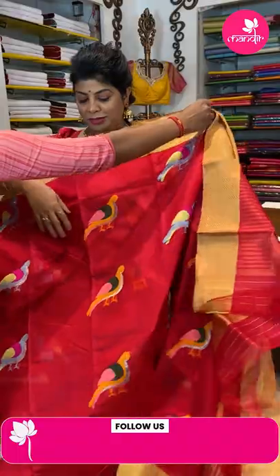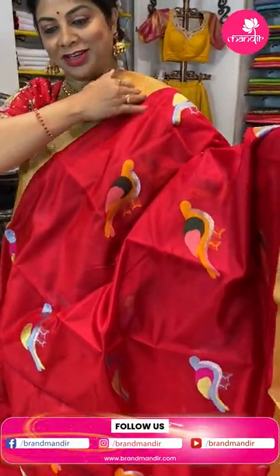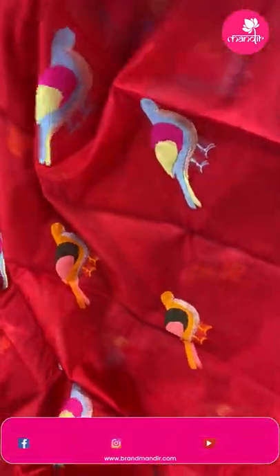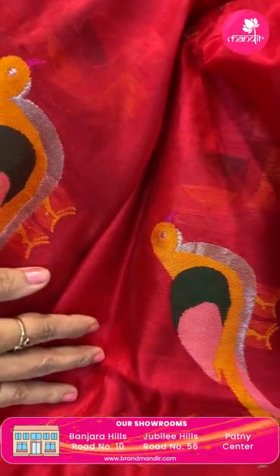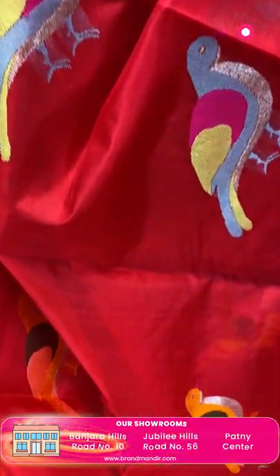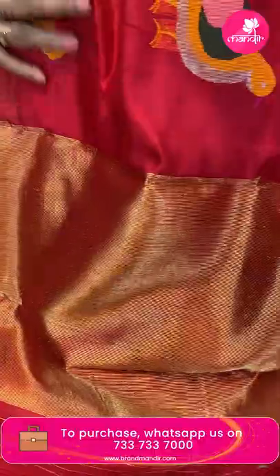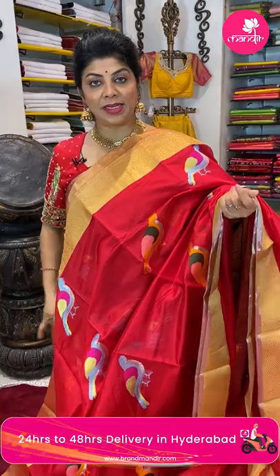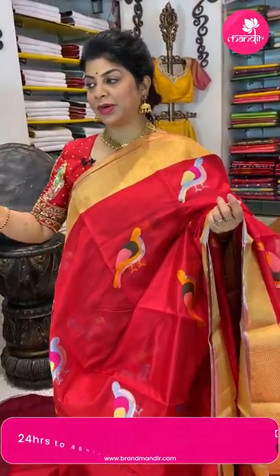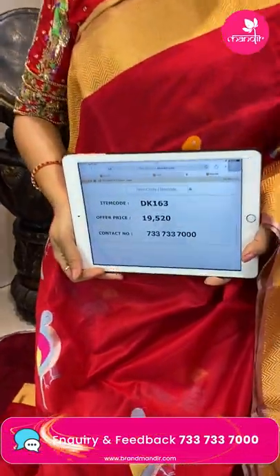Another saree — gorgeous red and gold, very very pretty, very lovely! Especially the pigeons are very lovely — colorful pigeons all over the saree. The border is a zigzag brocade border. Pallu is a kaddi pallu. Blouse is a running blouse with border. It's a pure silk chanderi silk. I'm mentioning the fabric for each and every saree. Price: ₹19,520, code DK163.